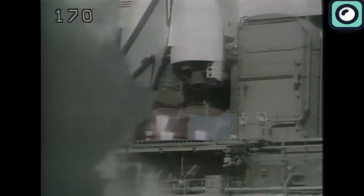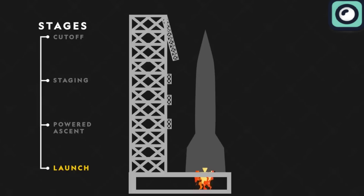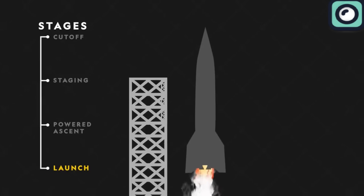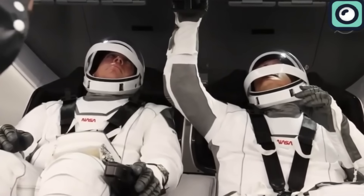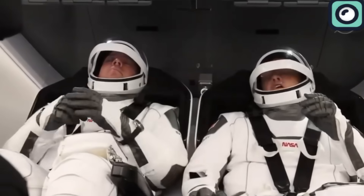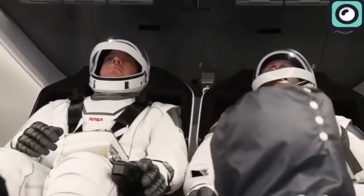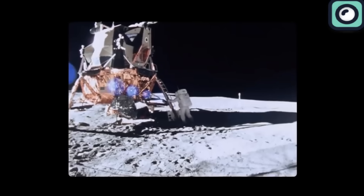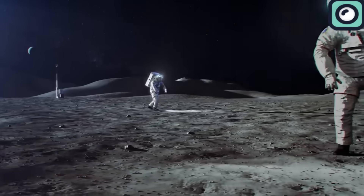After the Space Shuttle retired in 2011, NASA needed new ways to continue their missions. Instead of building a new space plane from scratch, NASA decided to partner with private companies. This approach allows NASA to leverage the creativity and efficiency of the private sector, while focusing on projects like the Artemis Program, which aims to return humans to the moon and eventually send astronauts to Mars.